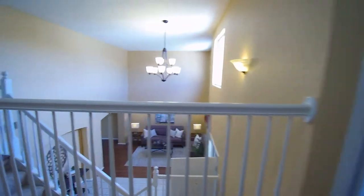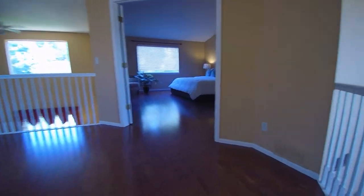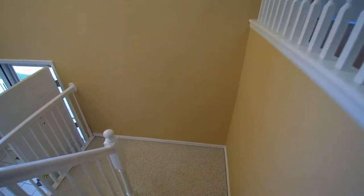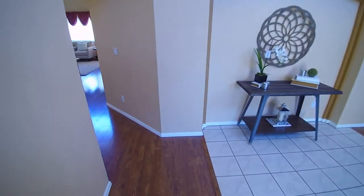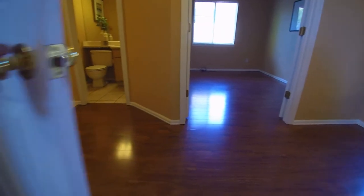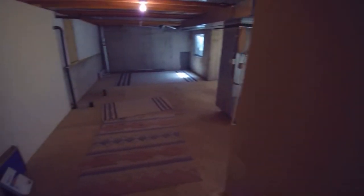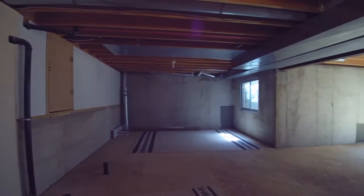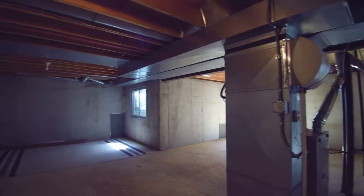Now we'll head down to the unfinished basement — it's a good size, so there's plenty of room for storage down there. And obviously that's where you're going to find your furnace with the AC hookup and everything. Plenty of storage space down here.